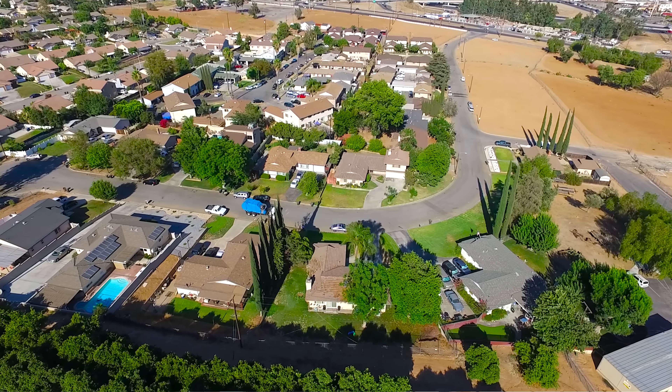For more information about this custom ranch home located in this established community just 10 minutes from downtown Riverside, go to my website at theviallobosgroup.com or call me at 951-961-1609. I'm Andrew Villalobos. I'll see you next time.